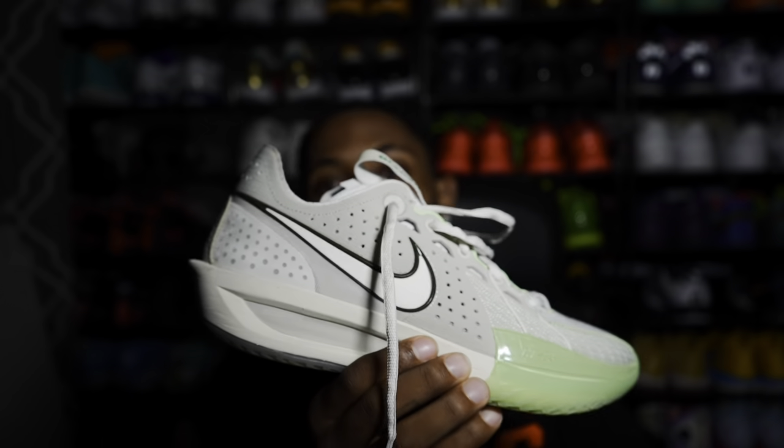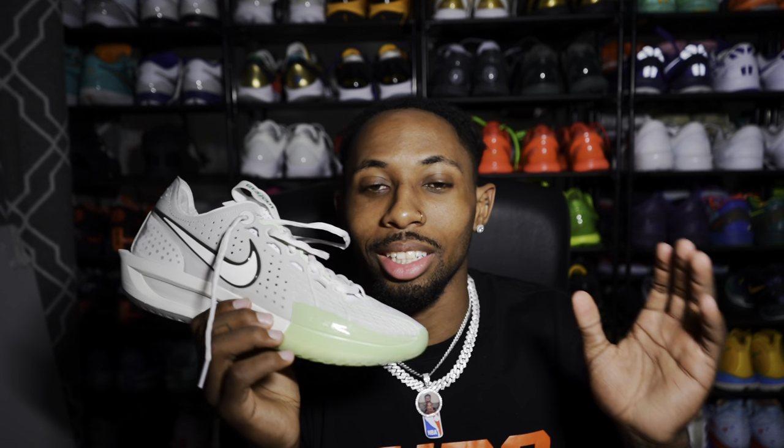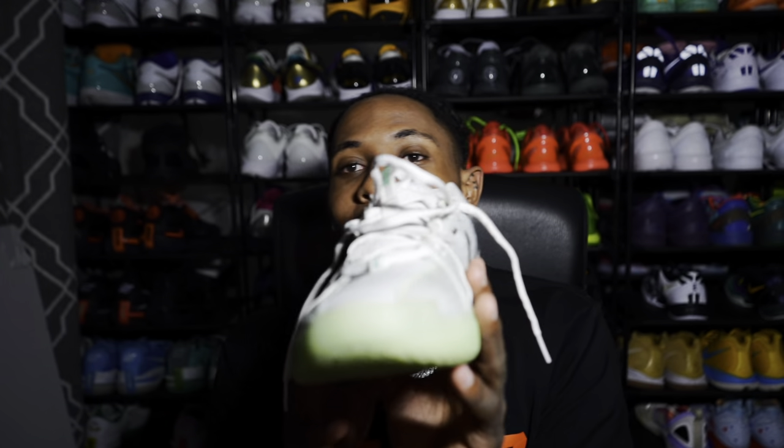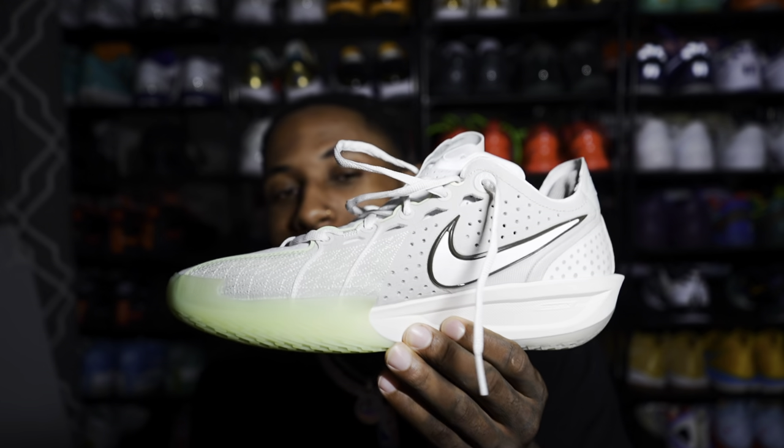These are the GT Cut 3s. If you've been following my sneaker basketball content, you know the GT Cut 1s, 2s, and 3s have been a staple. I love the 1s, hate the 2s, and was excited to see what the 3s were about. I ended up getting a red pair first but returned them for this colorway. They're solid and super clean. They do have a slightly high arch which is a little painful with my flat feet, and they pick up dust pretty easily, but they're a great shoe — a lot better than the 2s — with a lot of nice ankle padding.